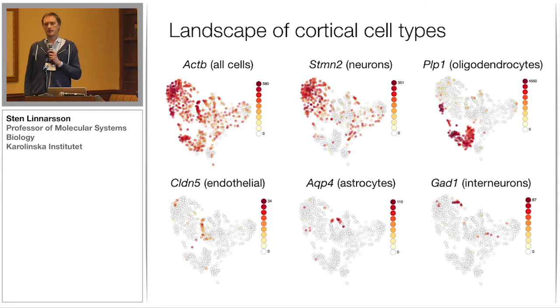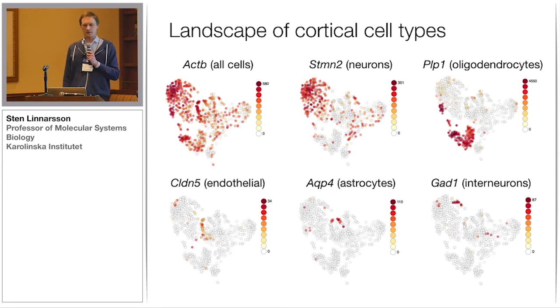On the other hand, if you plot the cortex cells in the same way, you get a lot of structure. These are TSNE plots of all the cortex cells pooled together from the two chips. Actin expression is shown everywhere, as expected. STMN2 is shown as a marker of neurons — you can see these are neurons. In contrast, PLP1, which is an excellent oligodendrocyte marker, is shown down here — clearly separating neurons from oligodendrocytes. Claudin-5 marks endothelial cells, Aquaporin-4 marks astrocytes, and GAD1 marks the interneurons.